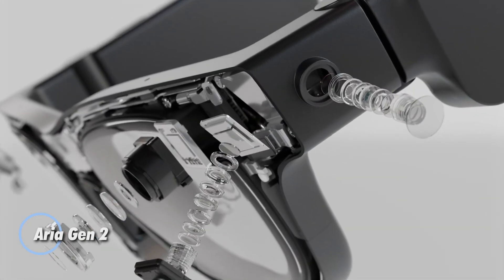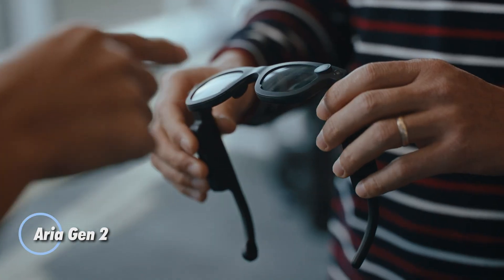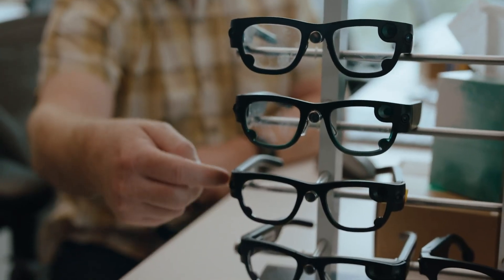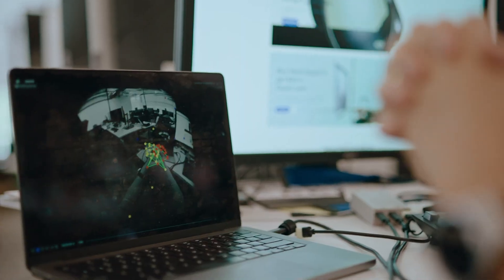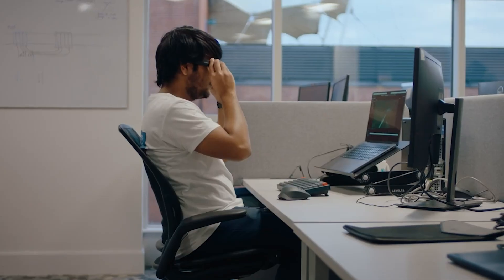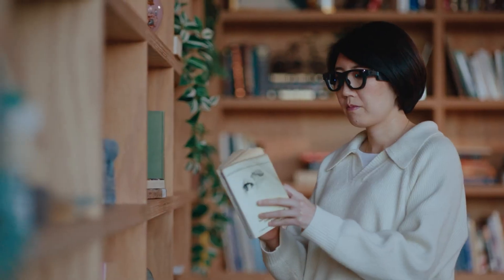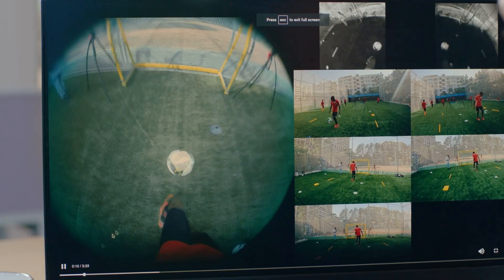Introducing Meta's Aria Gen 2, the next evolution in smart eyewear built to push the boundaries of AI, machine perception, and robotics. This cutting-edge pair of smart glasses integrates enhanced RGB cameras, spatial audio mics, SLAM cameras, and eye-tracking sensors to deliver an incredibly precise understanding of the user's surroundings. Designed with researchers in mind, Aria Gen 2 is not just a visual aid — it's a mobile lab for AI experimentation.